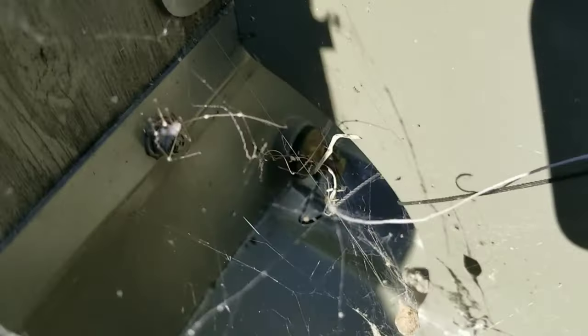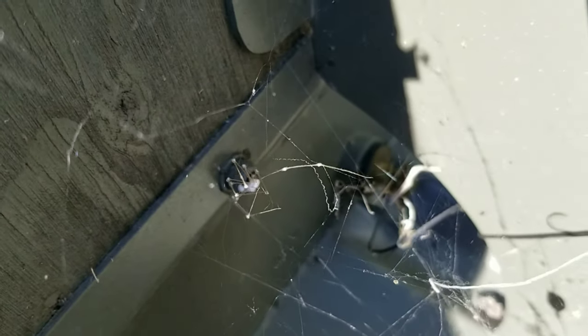So these spiders have been decimated by this thing, and this was a really interesting find — this is by far the most individuals I've seen.